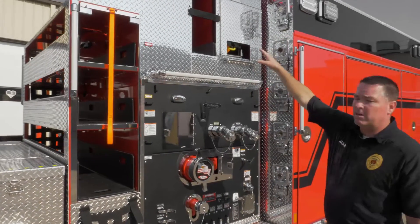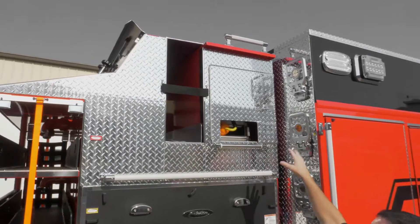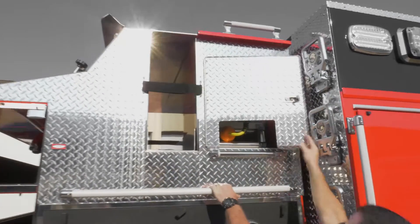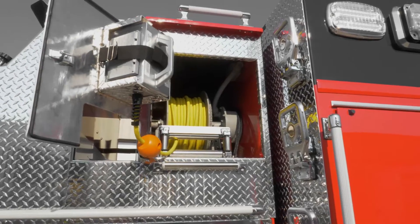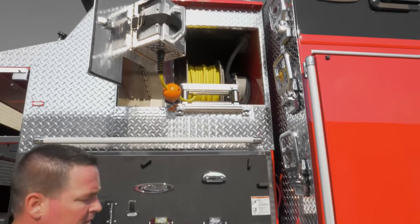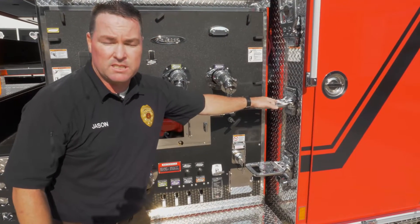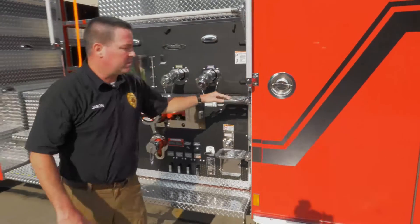We have a spot up here for a little giant ladder, which isn't installed yet. In this compartment we've got retractable cord reels. On the safety side, we have backlit steps all the way around the truck — all of these steps are backlit to assist in maneuvering in low visibility areas.